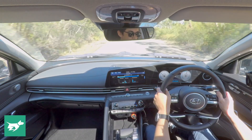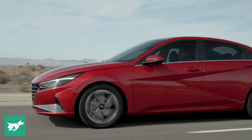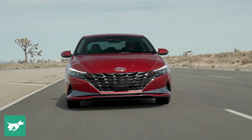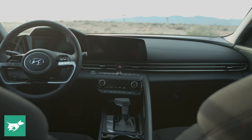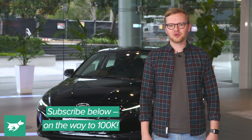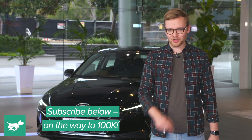Those are our initial observations of the 2020 Hyundai i30 sedan. I think this is a really distinctive small car — there's no missing it on the road — and that advancement in design is really good for a vehicle like this to help it stand out. The interior is a big upgrade over the Elantra. Let me know your thoughts down below, hit subscribe and the notification bell, and as always, thanks for watching Chasing Cars.